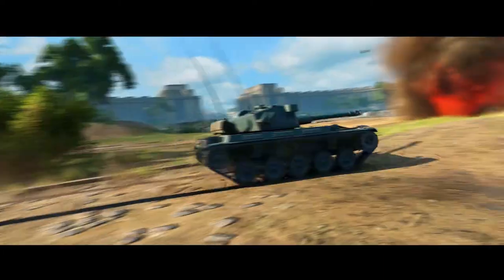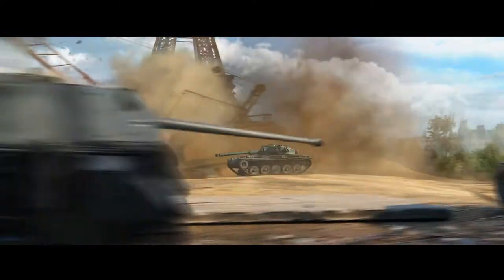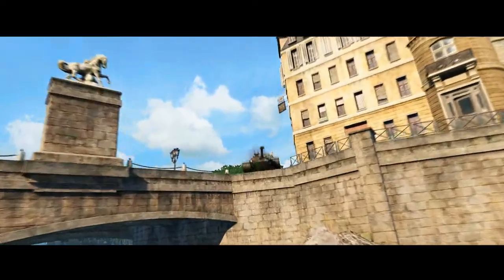French tanks. You immediately think of three things: high speed, auto loaders, and a lack of armor.